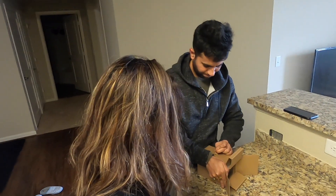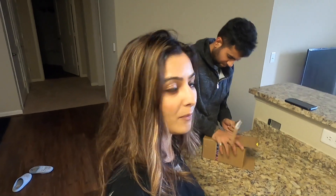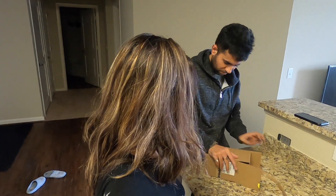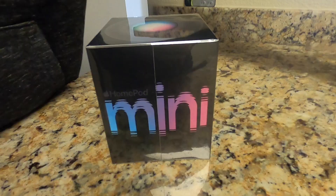I know what it is now. Guess what it is — HomePod Mini! So he ordered HomePod Mini. One speaker came from Apple. He is an Apple fan, actually.